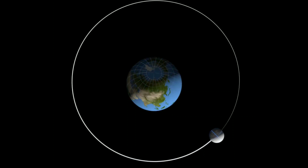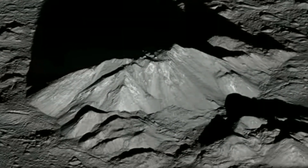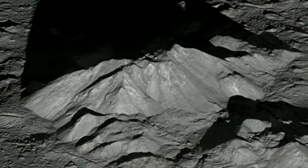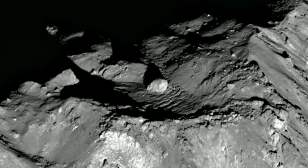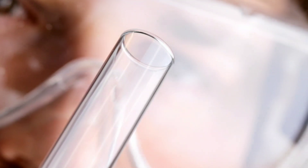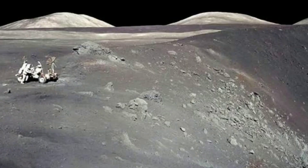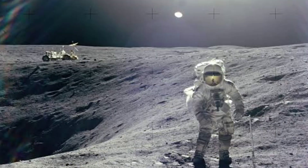One outstanding mystery has been why the composition of the Moon is so similar to Earth's. Scientists can study the composition of a material based on its isotopic signature, a chemical clue to how and where an object was created. The lunar samples that scientists have been able to study in labs show very similar isotopic signatures to rocks from Earth, unlike rocks from Mars or elsewhere in the solar system.